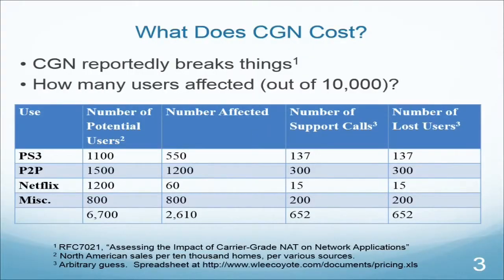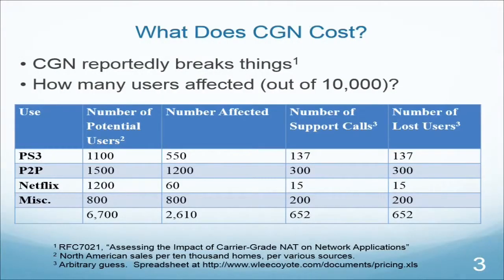People kept telling me that NAT is evil, but that's not a business or engineering term — I can't quantify evil. So what do we mean when we say NAT is bad? It apparently breaks things. I did some testing in my lab, and some other folks tested in theirs, and we wrote RFC 7021: assessing the impact of carrier-grade NAT on network applications. You can look up that document and see what applications break. But knowing what breaks wasn't enough — I needed to quantify how much they break and how bad the breakage is.